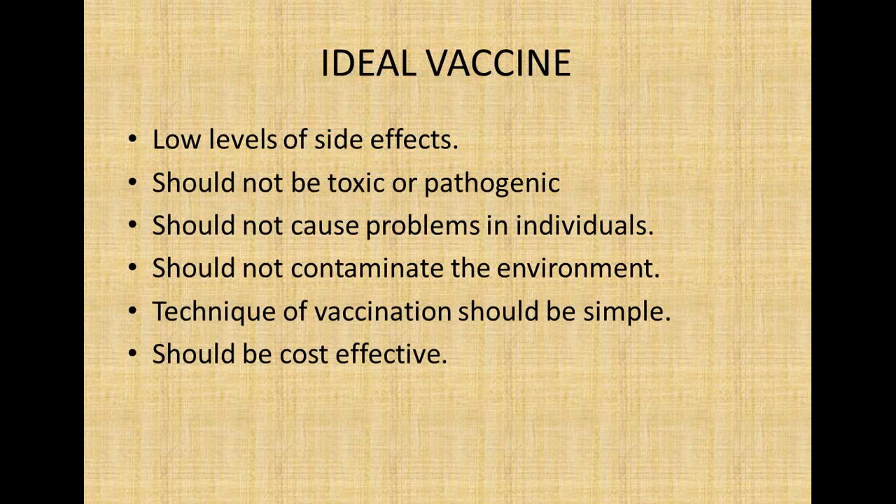What ideal properties should a vaccine have? It should have a low level of side effects. It should not be toxic or pathogenic. It should not cause problems in individuals or contaminate the environment. The technique of vaccination should be quite simple and it should be cost effective.